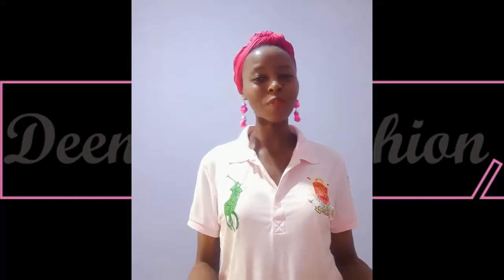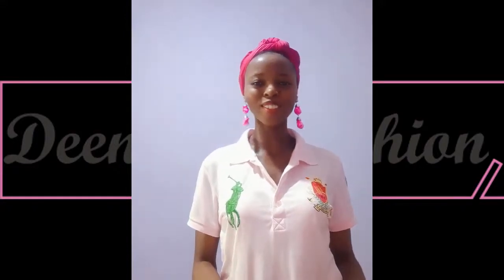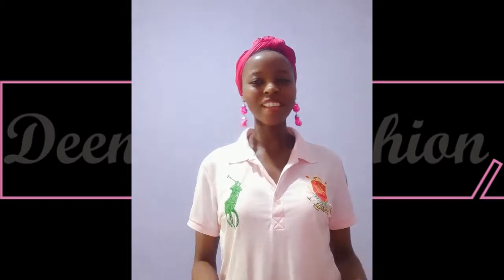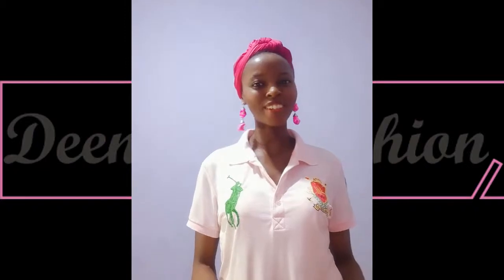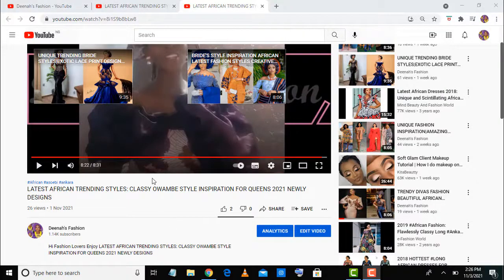Thank you, lovers, for watching to this very moment — I appreciate you guys. Please do share this special collection with your loved ones. I love you guys, stay blessed, see you in my next special video. Love you all, bye! Beautiful viewers, I'd love you to click on these two videos to see this beautiful, amazing collection on Dina's Style — these are also beautiful styles that you can slay. Thank you, lovelies!